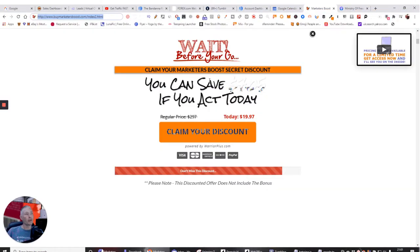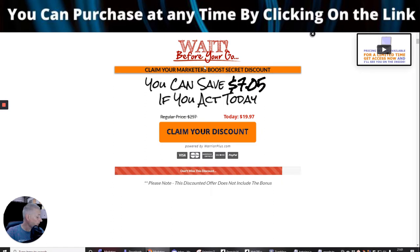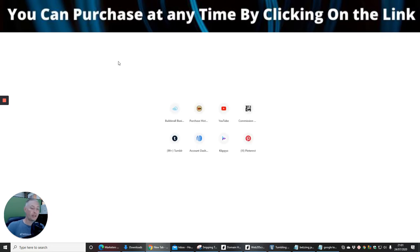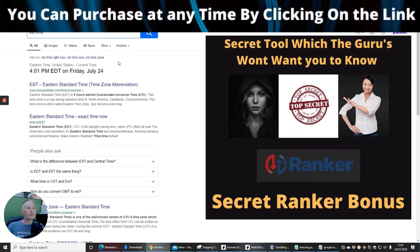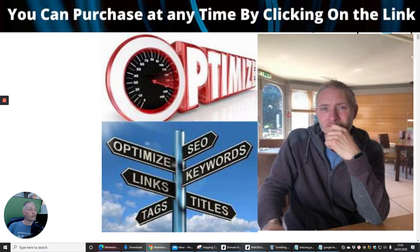This is the one — it's called Marketeers Boost and basically it's going to be live on the 24th, which is today, at 3 p.m. EST time. I'm in the UK, so I just checked the EST time and it's 4:01 p.m., so this has actually gone live an hour ago. You need to jump on this as quick as you can because it will go up in price, and whoever gets there first is going to get a great deal.